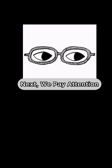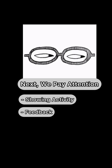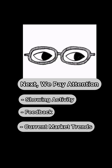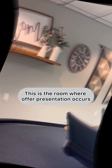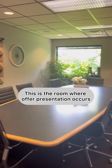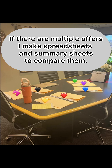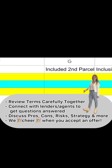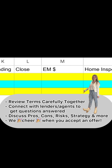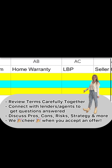Next, we pay attention. Is our showing activity normal for the current market? What does the feedback say that we are receiving? Which direction is the current market trending? We'll adjust accordingly based on these factors, because you never truly know how the market will react until you hit. Once we get an offer, we will go through them together. If there are multiple offers, I make spreadsheets and summary sheets to compare them. We'll review the terms of each offer carefully, I'll connect with lenders and agents to get questions answered, and we'll discuss pros, cons, risks, strategy, and more. You cheer, I cheer — we all cheer when you accept an offer.